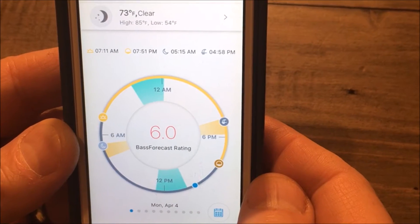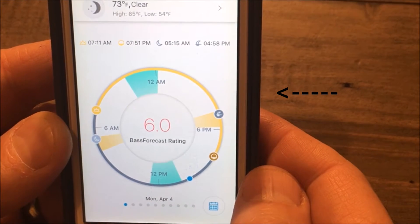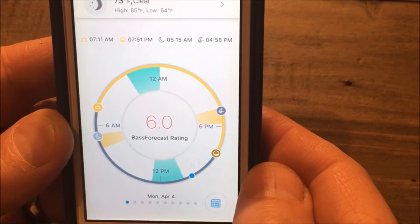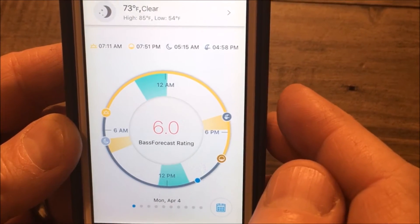Bass Forecast dynamically adjusts traditional moon phases for weather variables proven to affect largemouth bass feeding activity. And it's powered by AccuWeather, which means you can track all of your favorite fishing locations.